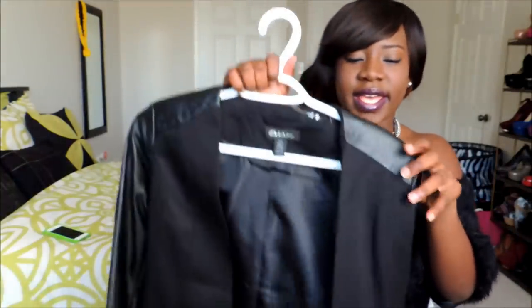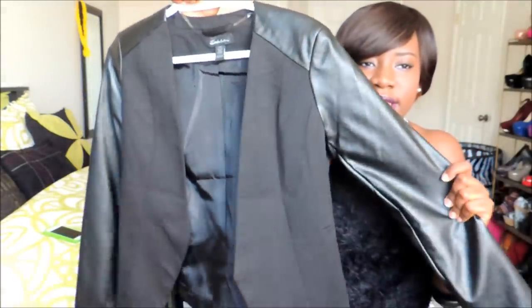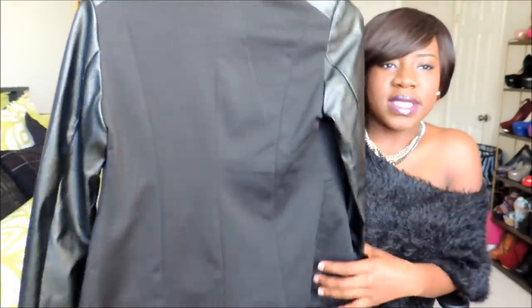I got this jacket — a blazer — from Sirens. It has full leather sleeves, and this was 10 dollars, or 15 if I'm not mistaken.